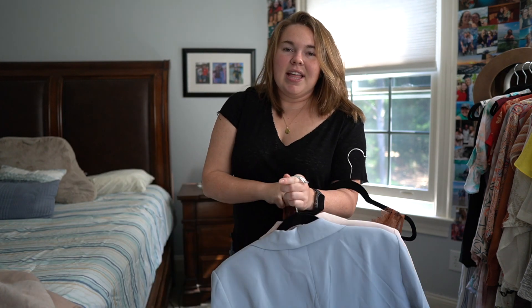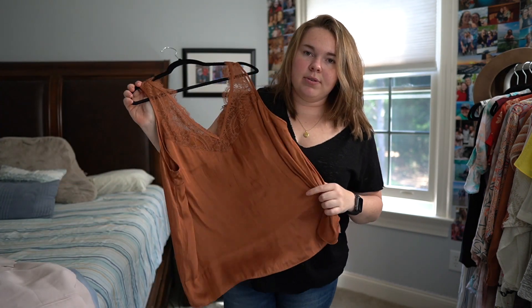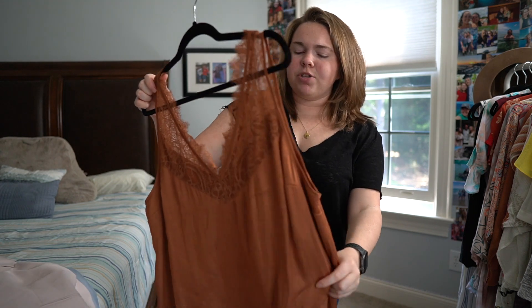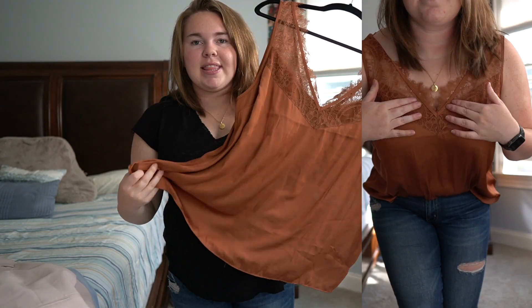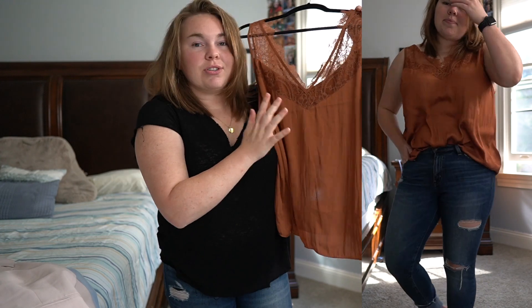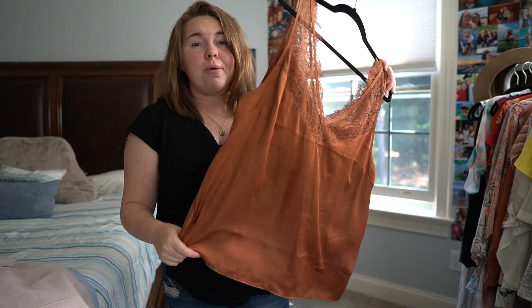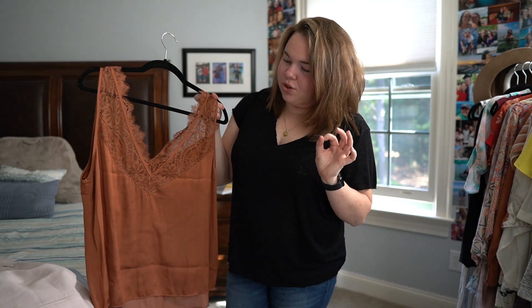The last thing I got from H&M is this beautiful tank top with lace across the front in this rust color. I also have a black one on the way. These are perfect for work — it's silky and awesome. One thing to caution: if you have anything greasy or oily and it comes in contact with the fabric, the shirt will pick it up. But I absolutely love it and it's great for the work environment.